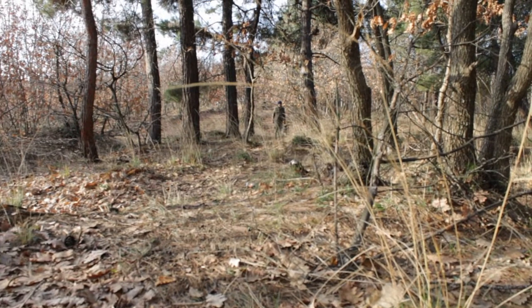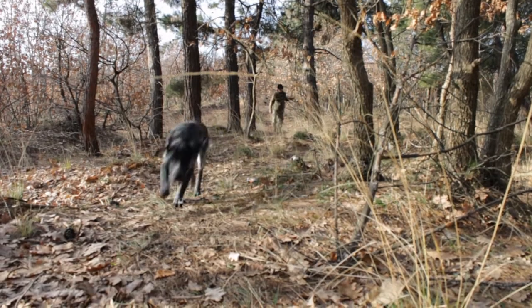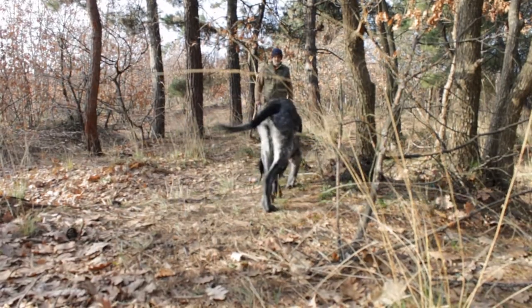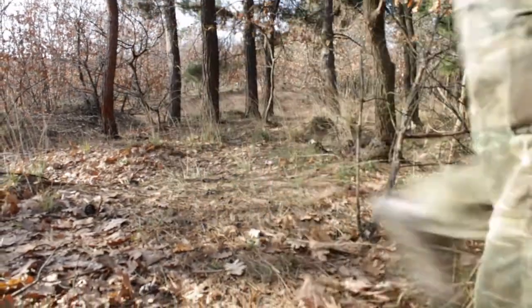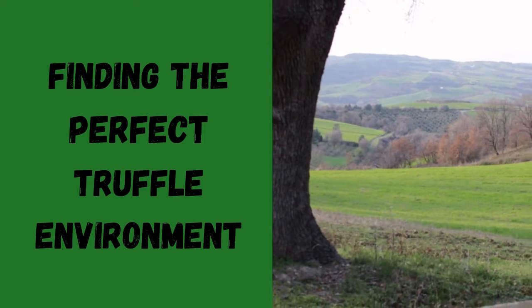First of all, truffles grow in forests, they grow in small woods, they grow among clumps of trees at the side of the road or next to a field. You may even be very lucky and have some truffles growing in your garden. Your job is to identify areas that combine the set of factors needed to make the perfect truffle environment.